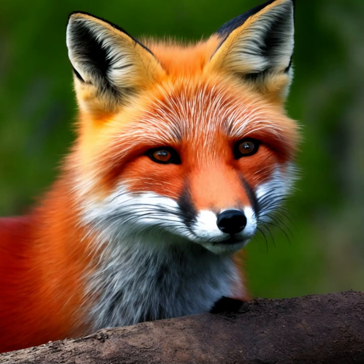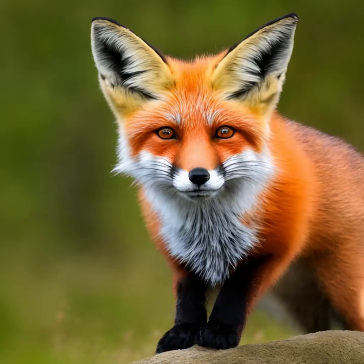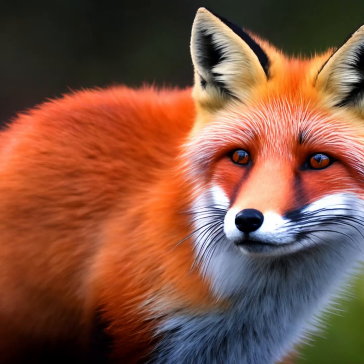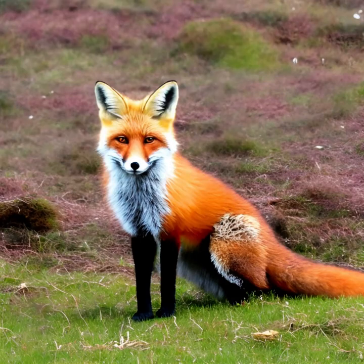Red foxes have a complex relationship with humans. They are sometimes considered pests when they raid poultry farms or garbage bins in search of food. However, they also play a valuable role in ecosystems by controlling rodent populations. In some cultures, red foxes are admired for their beauty and portrayed as symbols of cleverness and adaptability.